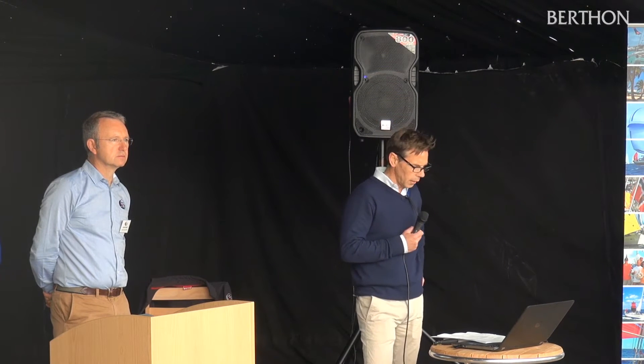Good morning and welcome to Berthon. For those of you unfamiliar with Berthon, it's a family-run business founded in 1877. The business comprises three divisions: the full-service yard, the marina, and the brokerage side of the business.